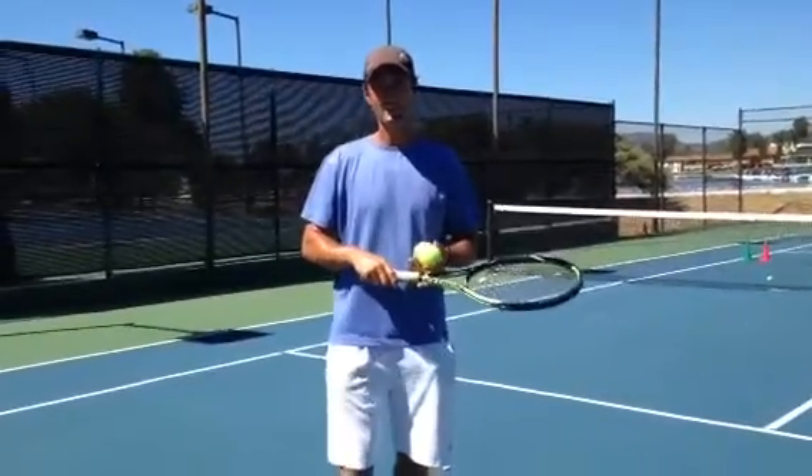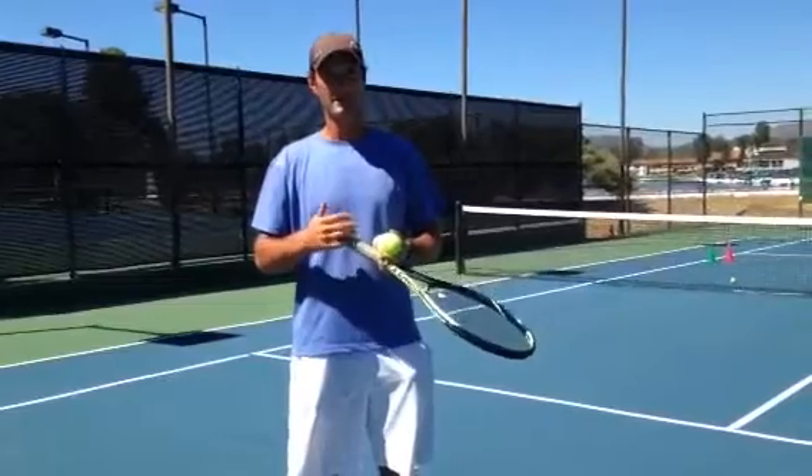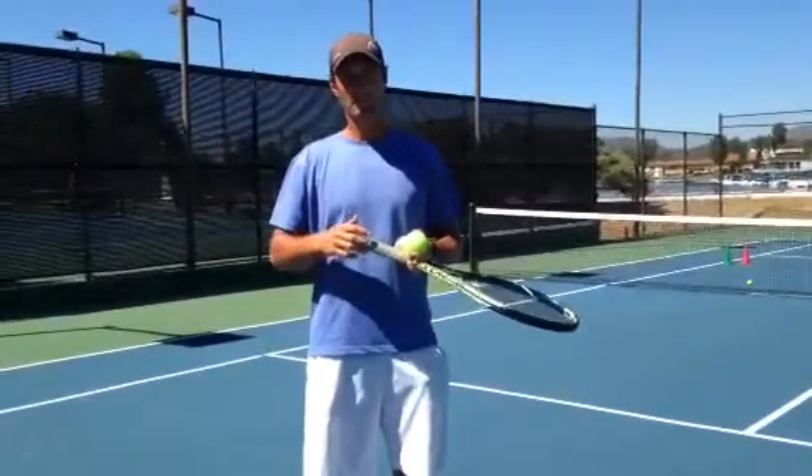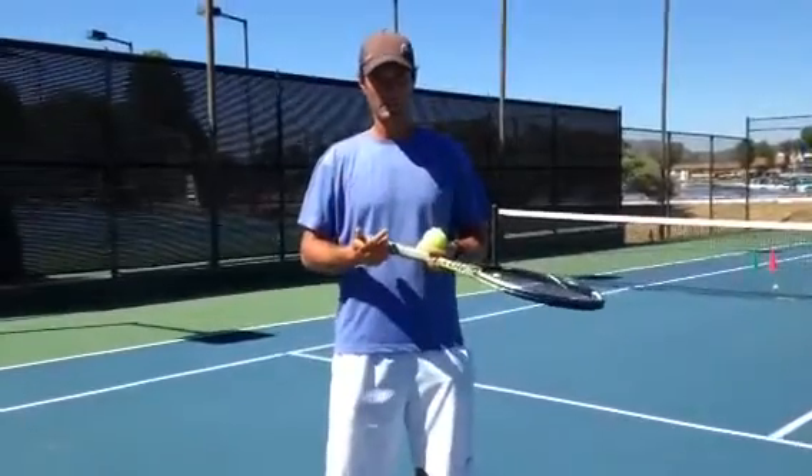Chris Dudek here with your tip of the day. Today I want to talk about percentage tennis. Percentage tennis to most people, they just think about how many times they're going to make the ball in. But percentage tennis to me means what can you do that's going to win you the highest percentage of points.